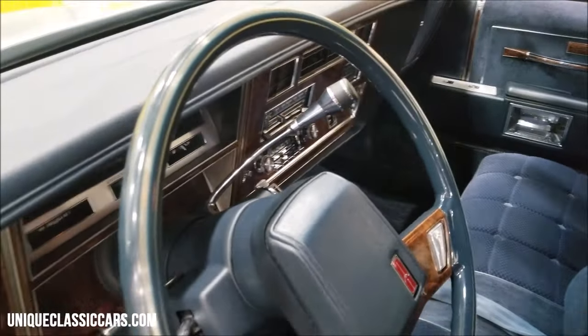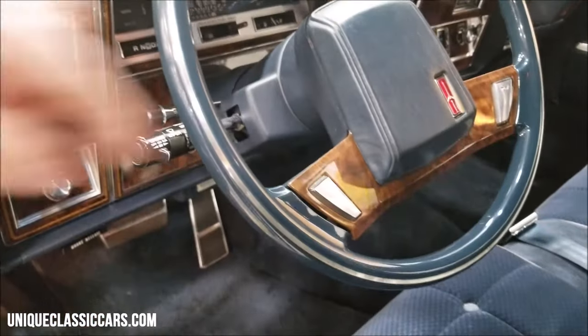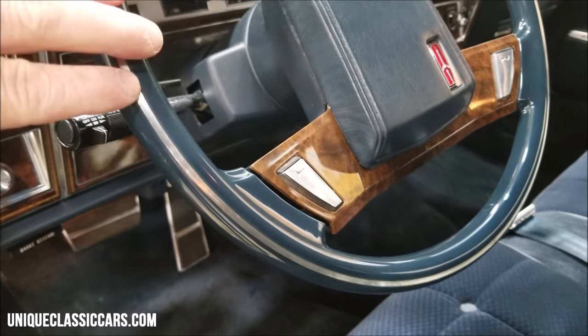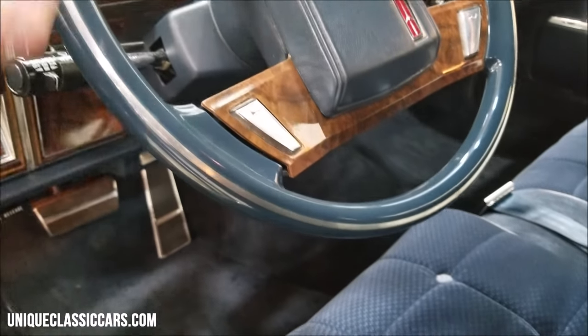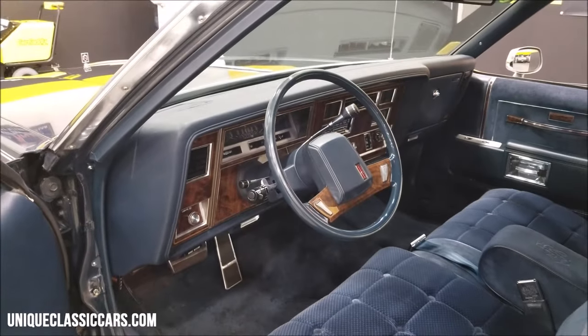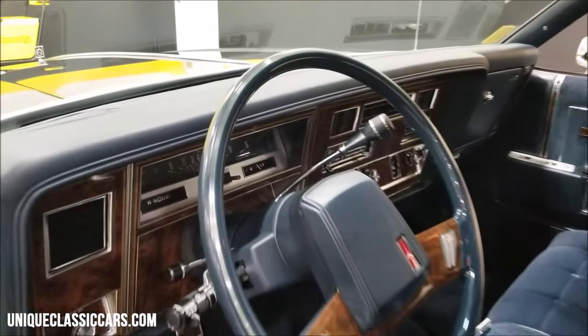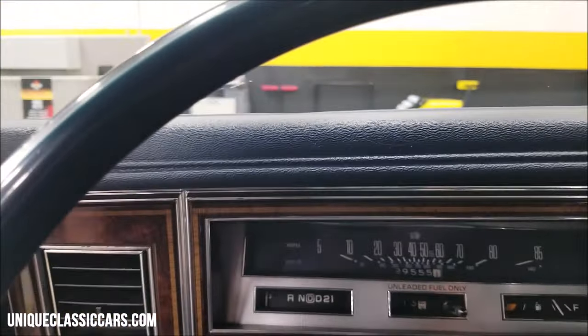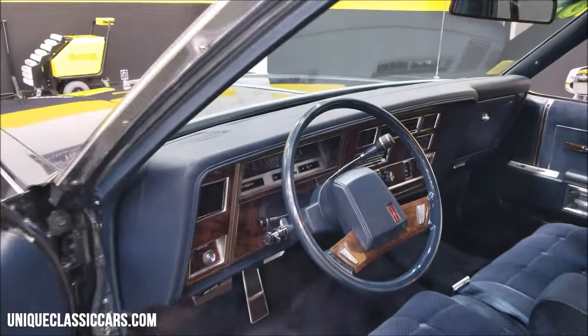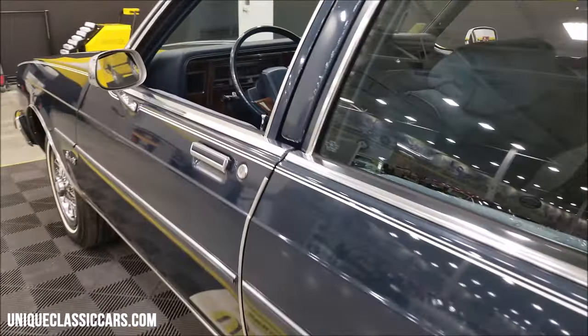Everything is in nice shape. Even the steering wheel — a lot of times you'd start to see these fade or the black start to come off, but the steering wheel is in nice shape, not cracked. Running smooth, we're on high idle a little bit because of the choke. It'll idle down just a tad — there we go. Nicely. That door closes nicely too.